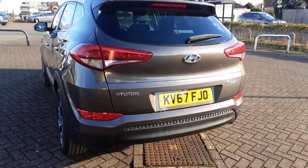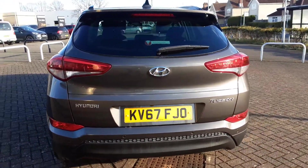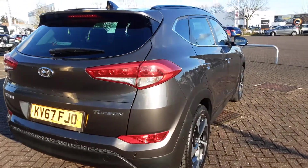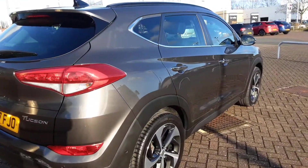Being the premium SE spec, it does have a lot of features. It has full leather with heated and ventilated seats, a power tailgate, and a lovely large panoramic sunroof.